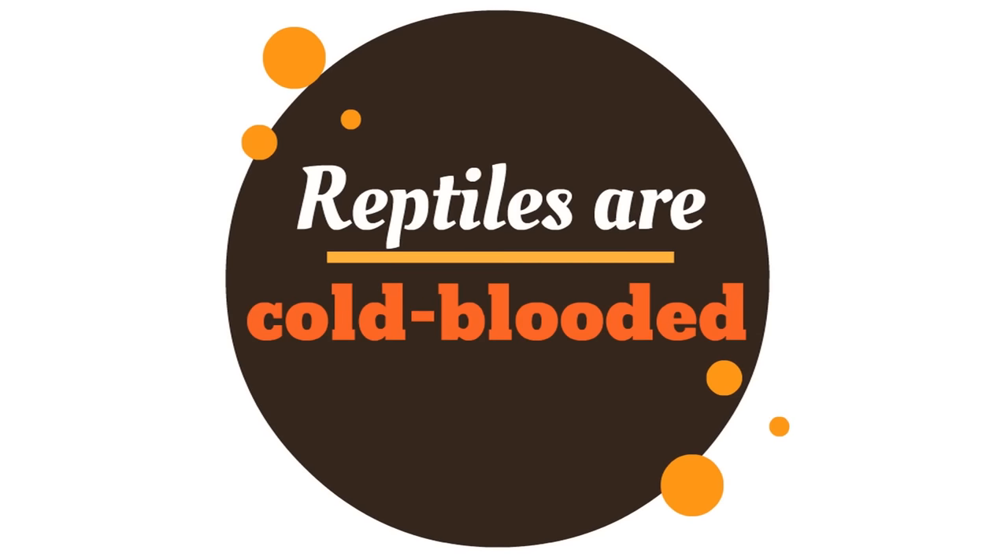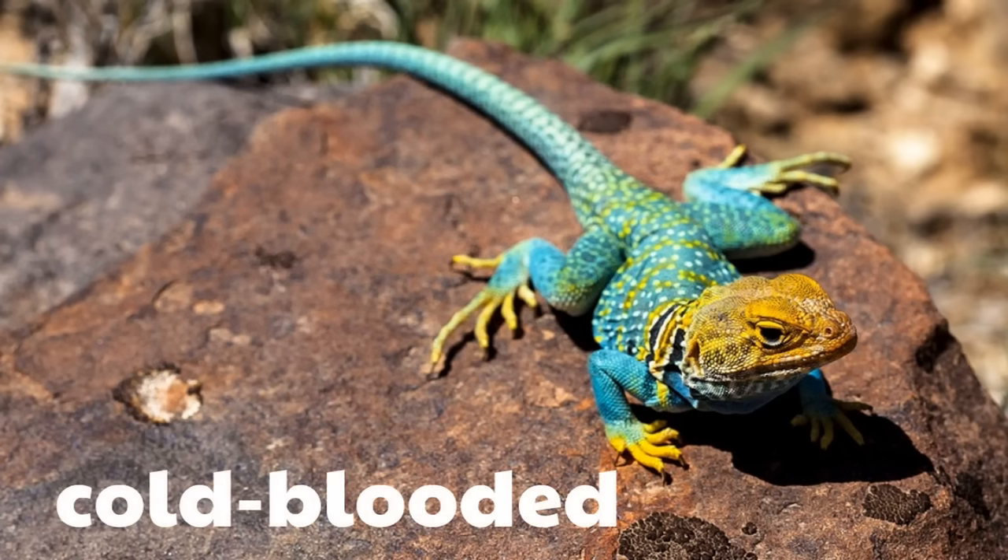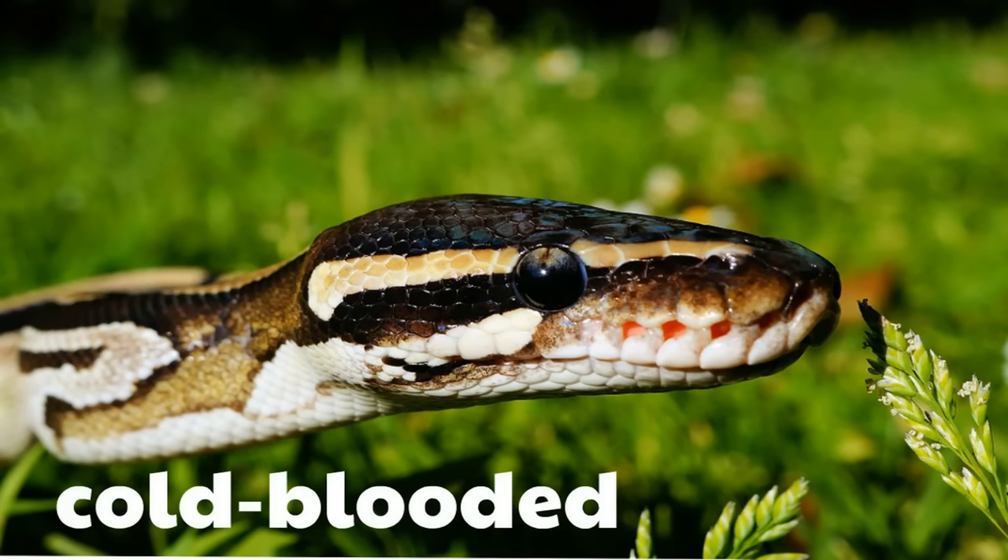This is so fascinating — did you know reptiles are cold-blooded? Cold-blooded means that their bodies don't keep them warm automatically. They have to have sunlight to keep them warm. Here's a picture of a lizard soaking in some sunlight. This is very important for this lizard because, as with all reptiles, this lizard is cold-blooded. Here's a snake in the sunlight. The sunlight is helping to warm the body of this snake. This doesn't happen automatically because the snake is cold-blooded, just like the other reptiles.